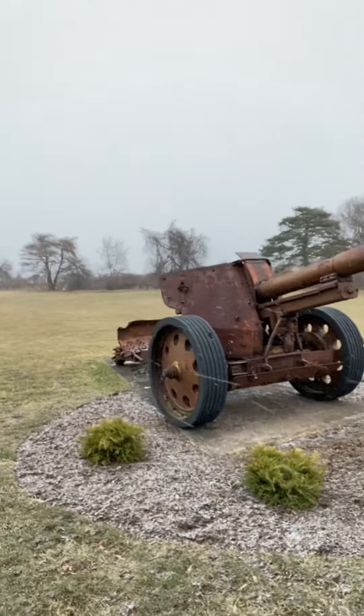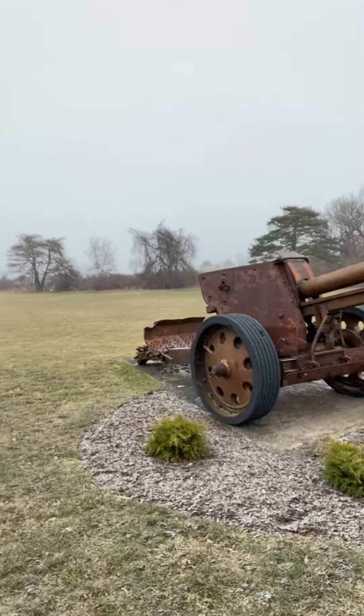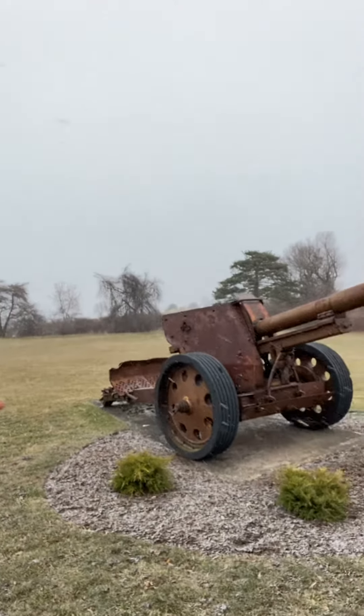Another beautiful piece of engineering to protect our country. That's all I've got for this one, guys. Take care. Thanks a lot.